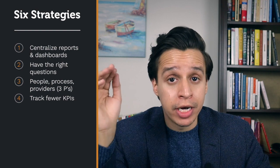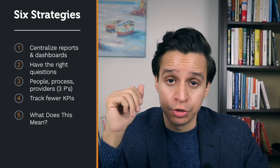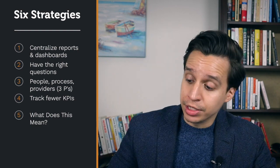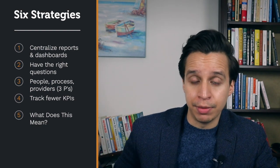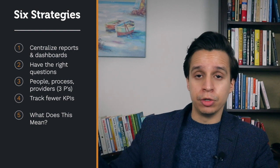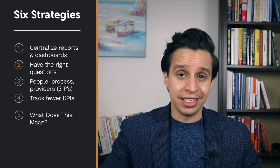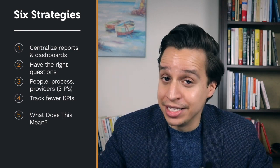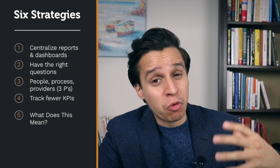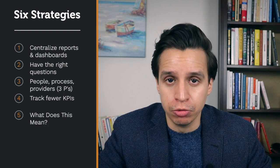Strategy five: WDIM — What Does It Mean? What does it mean for us if this insight is true? If most of our customers congregate around Wisconsin, what does that mean? If the majority of our traffic hits the mobile part of our website, what does that mean? If customers are canceling after 30 days, what does that mean? Data can tell you all these patterns, trends, and insights, but at the end of the day you're trying to understand what it really means, why you should care, and what you should do. This is the question you want to debate in meetings, conversations, and at the water cooler.